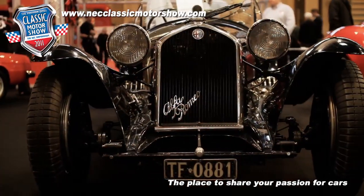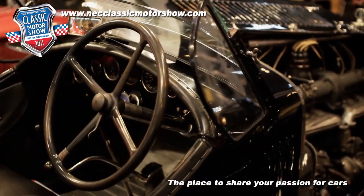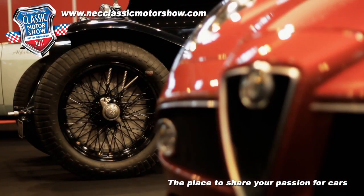The HC 2600 Spyder is a pre-war car from around 1935. It's a very rare car, owned by a gentleman who lives here in the UK and is a club member of the Alfa Romeo Owners Club. He's kindly donated the car for us to display at this show, and it's the first time it's ever come to an indoor show like this.